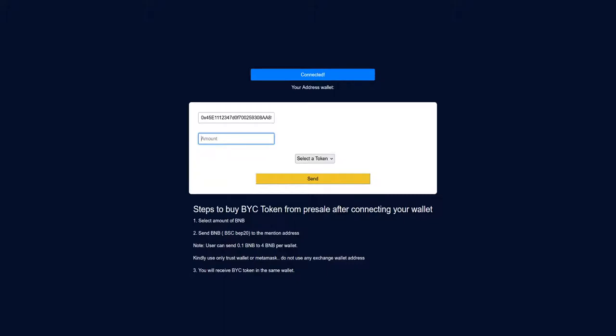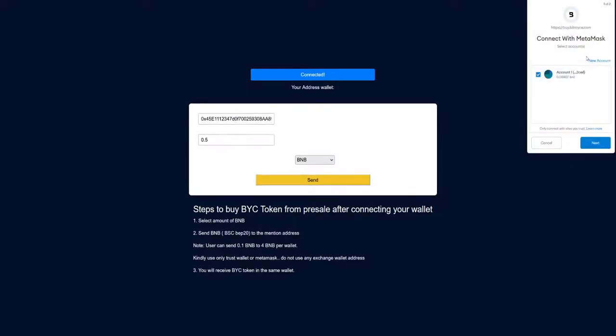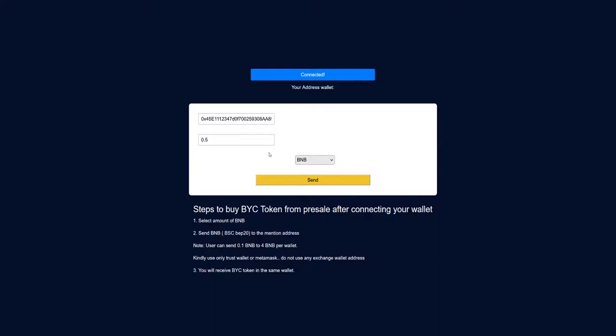You should send the BNBs to the mentioned address. Kindly use Trust Wallet or MetaMask, and you will receive the BitRoyce token in the same wallet. This is the address — you put in the amount, for example 0.5 BNB, then select the token BNB and click send. Unfortunately I don't have enough BNB right now on my MetaMask, but this is how you buy the BitRoyce token.